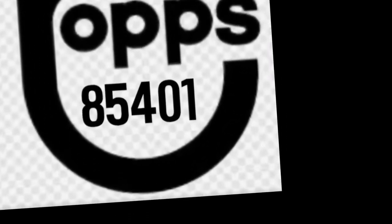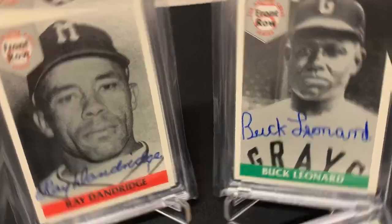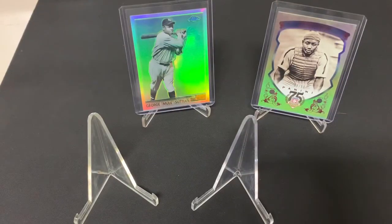What's up YouTube? Topps 85401 here. I picked up a couple of autographed baseball cards of some Hall of Famers, and I just want to talk about those Hall of Famers. The theme of this video is a couple of fantastic Hall of Famers that never got to play in Major League Baseball, but nevertheless are Hall of Famers.